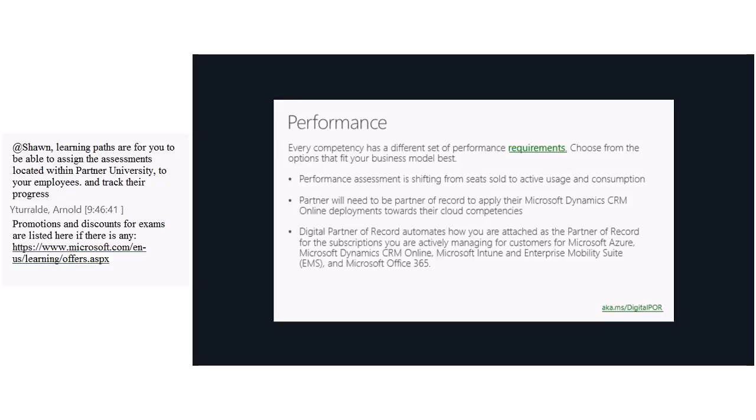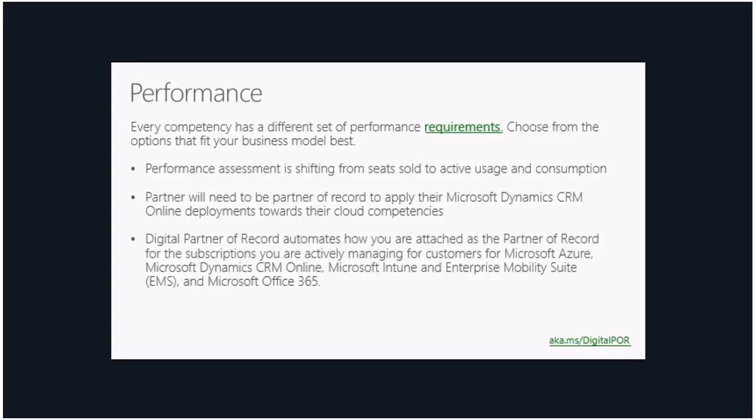Moving on to digital partner of record — it automates how you are attached as the partner of record for the subscriptions you are actively managing. Make sure your customers list you as the partner of record, as digital partner of record makes that process easier. And as Myra clarified, learning paths allow you to assign assessments located within Partner University to your employees and track their progress — so yes, the two are complementary.